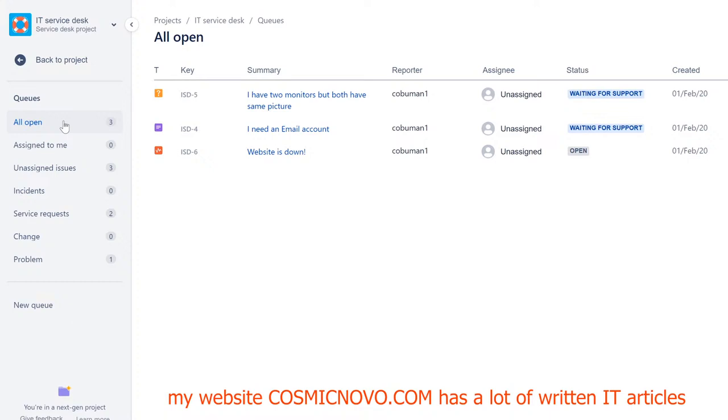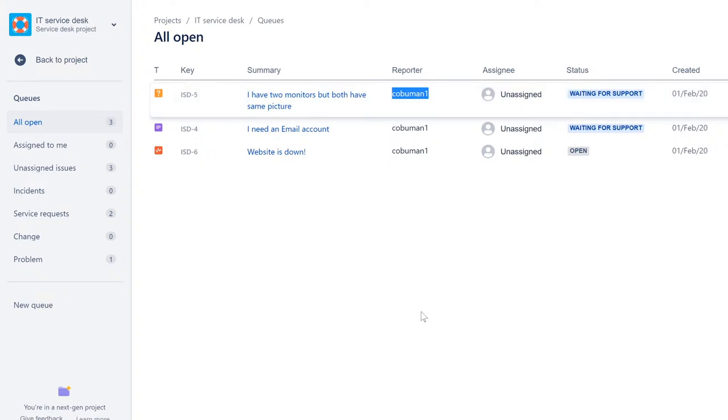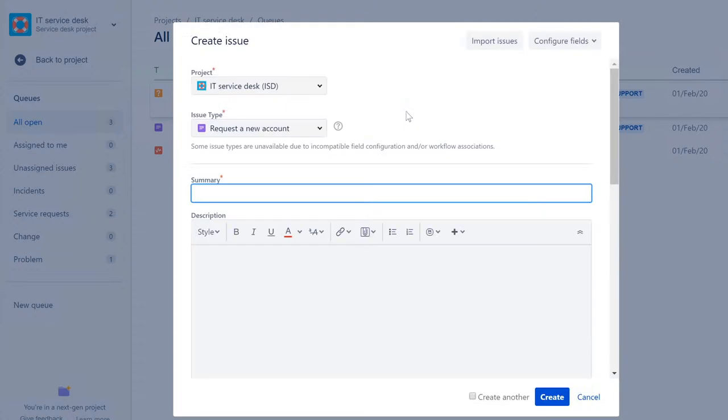This reporter here — kobuman1 — is the user that reported all three of these issues. So he went to a similar system, and then he clicked on 'Create a Ticket' or 'Submit a New Ticket.' The first thing they're going to do is select an issue type. There's a drop-down or they can type in the type of issue. They can type in 'Report an Incident' and select that, for example.